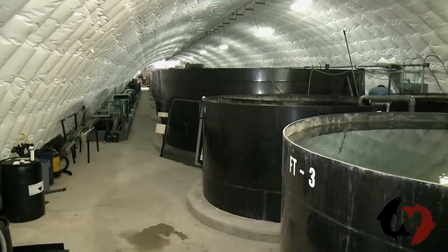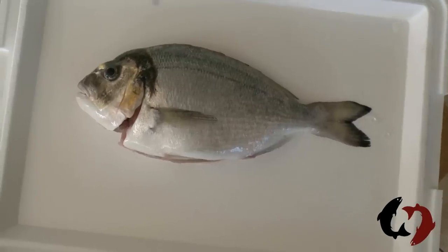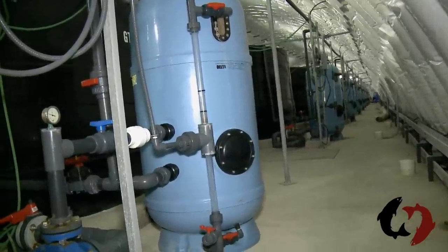This is Sustainable Blue in Centre Burlington, Nova Scotia, which has been raising European Sea Bass and Guildhead Sea Bream inside this building near the Bay of Fundy, and now is raising salmon.